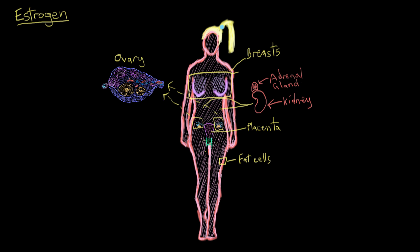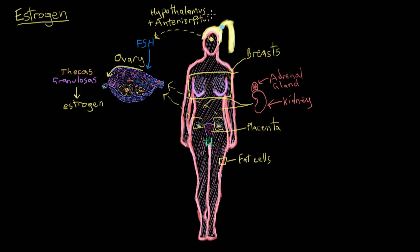The anterior pituitary hormone called follicle-stimulating hormone, or FSH, causes follicles in the ovaries to develop. When follicles in the ovaries develop, two groups of cells within them called theca cells and granulosa cells team up and release estrogen into the bloodstream. The amount goes up and down throughout each month because of signals from the hypothalamus and the anterior pituitary. So now we know where most estrogen comes from, and that its levels are regulated by interactions between the brain and the ovaries.